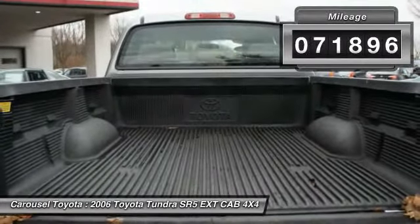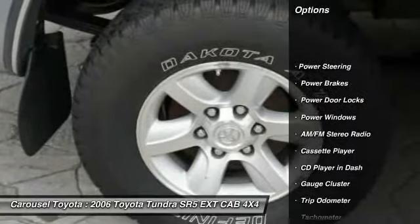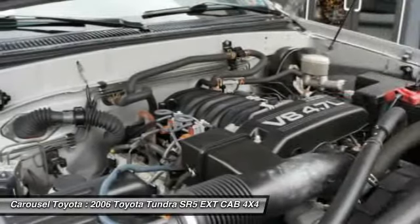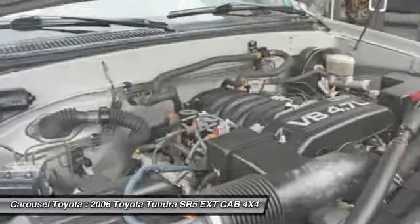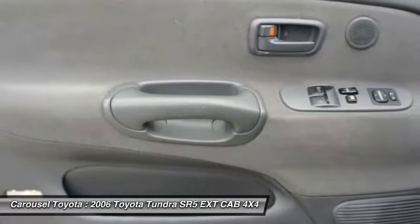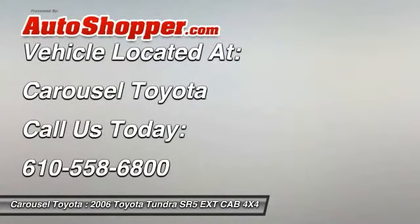Here are some of this vehicle's great options: anti-lock braking system, driver's side airbag, front air conditioning, power steering, alloy wheels, cruise control, center armrest, AM-FM stereo radio, trip odometer, power windows. Is love at first sight really possible? Let us know when you stop in.